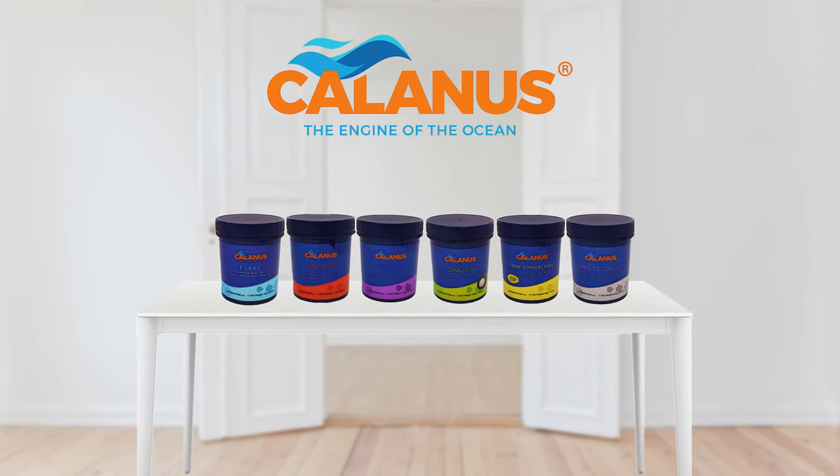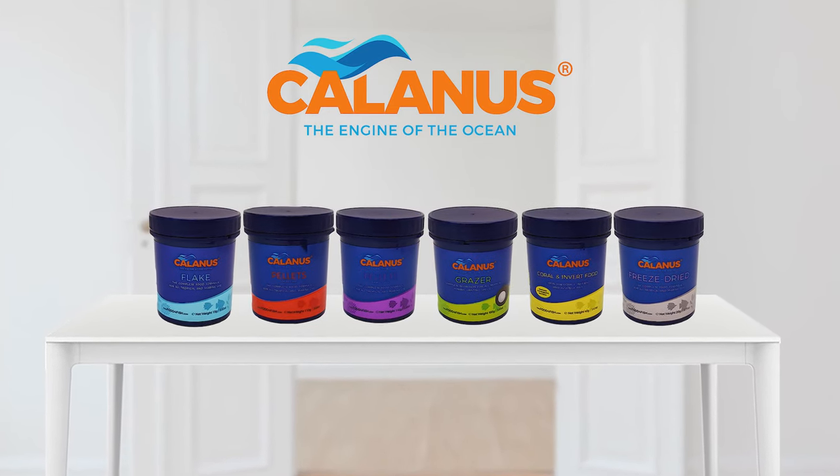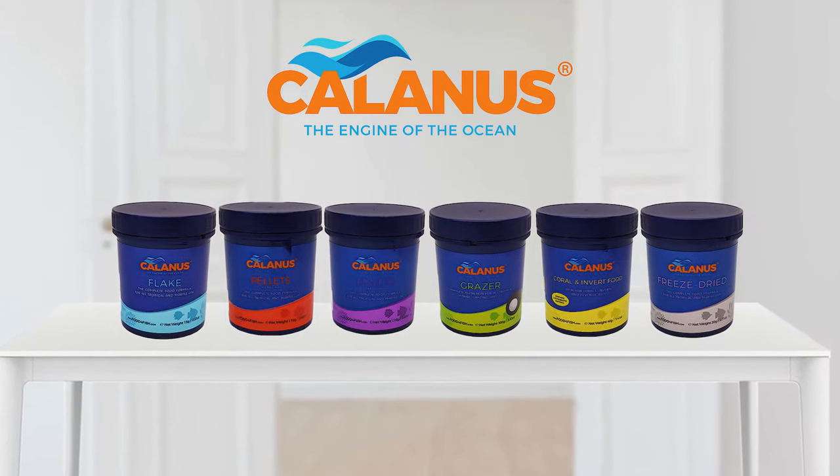Introducing the new look Calanus Aquarium Foods. It's the same great product you know and love, with a new modern look and a few new additions to the range.